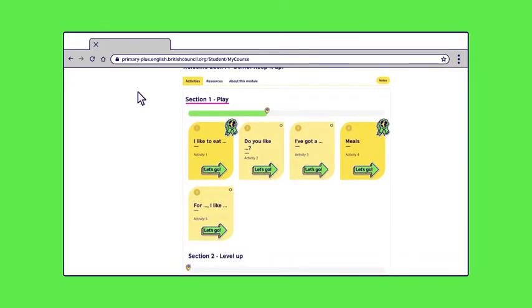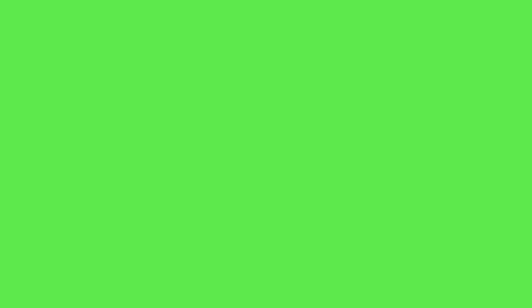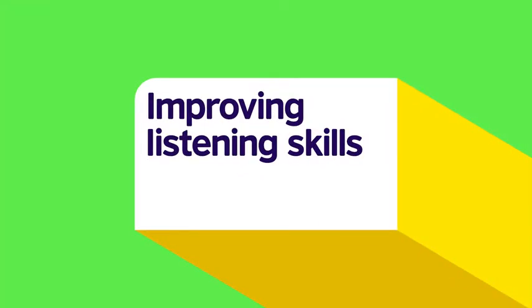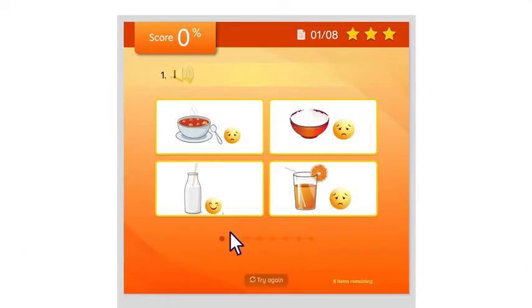Your child will find activities in the first two sections, then songs and videos in sections three and four. So let's show you some activities. Let's choose the 'Do you like' listening game. Here your child needs to match what they hear with the correct pictures. First, they need to click on the speakerphone icon to listen to the narrator say whether or not they like a certain food.